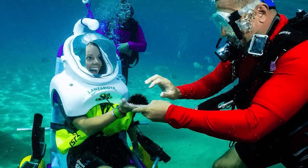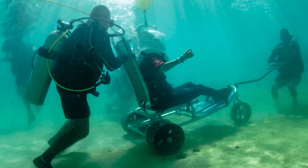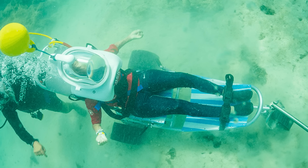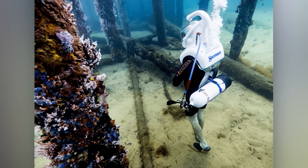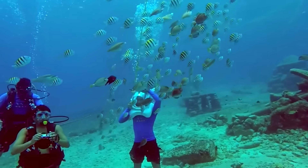Photography and video recording are often allowed, and professional operators are available upon request. Like any standard tour, a guide accompanies participants. CTrek helmets ensure three times more air than usual and equalize pressure to avoid any accidents. The design also allows you to pinch your nose and unclog your ears, just like on an airplane or in a swimming pool.